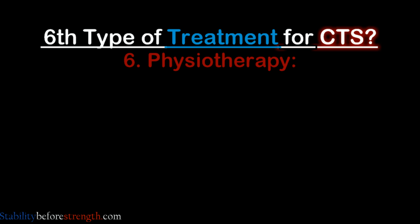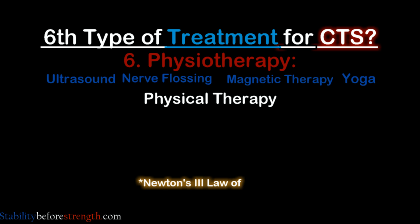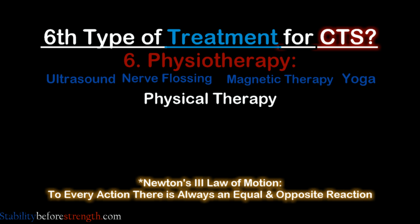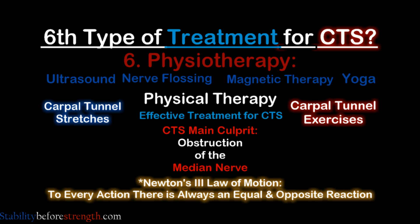Lastly there's physiotherapy, which includes ultrasound, nerve flossing, magnetic therapy, yoga, and physical therapy — which in my opinion is the best kind of treatment. This all goes back to the laws of physics: for every action there's an equal and opposite reaction, which is why carpal tunnel stretches and exercise is an effective treatment. The main problem of CTS is an obstruction of the median nerve, which is generally due to overuse of certain muscles.